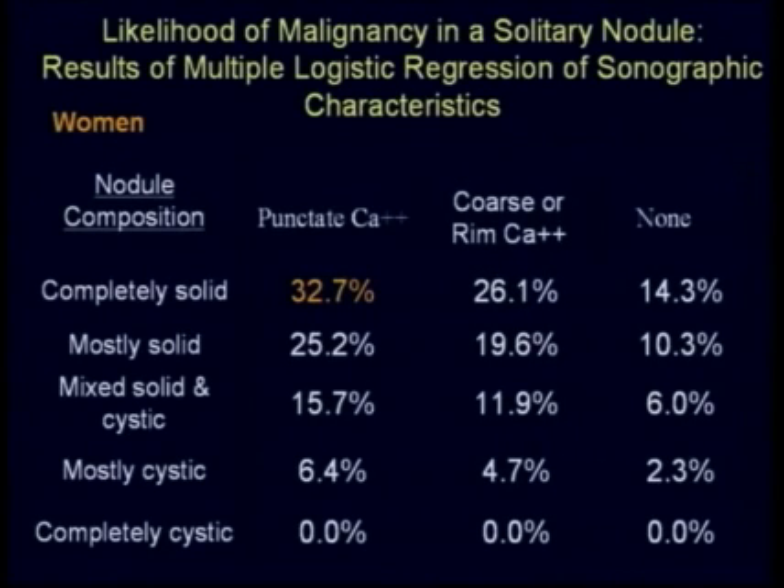We took the most statistically significant identifying characteristics — male versus female, solitary versus multiple, presence of calcification, and nodule composition — and performed multiple logistic regression to create a table looking at likelihood of malignancy in a solitary nodule. For a female patient, a solid solitary nodule with punctate calcifications has approximately 32.7% risk of malignancy. A mixed cystic and solid lesion with no calcification drops to 6%.